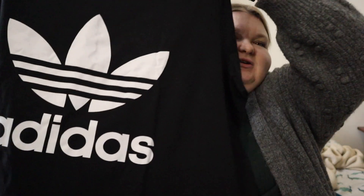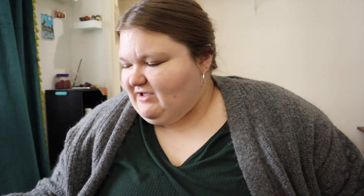My sister got me this Adidas shirt. I already have an Adidas shirt that I've had for a while, but the vinyl has come off quite a bit and it bothers her so much — I just wear it as a pajama shirt now. So she got me a new Adidas shirt. She also got me a musubi maker, which is awesome because I really like musubi.